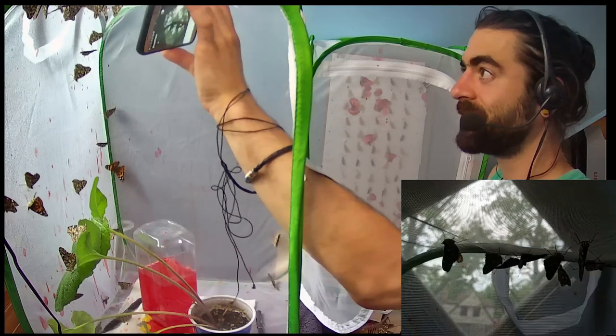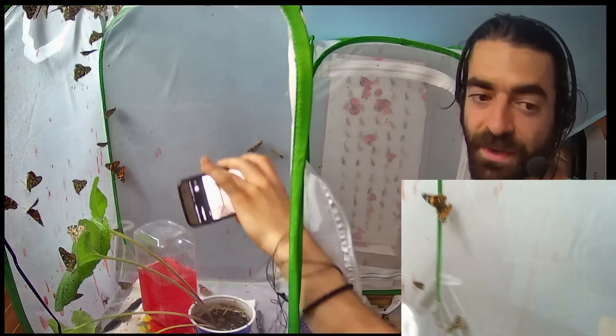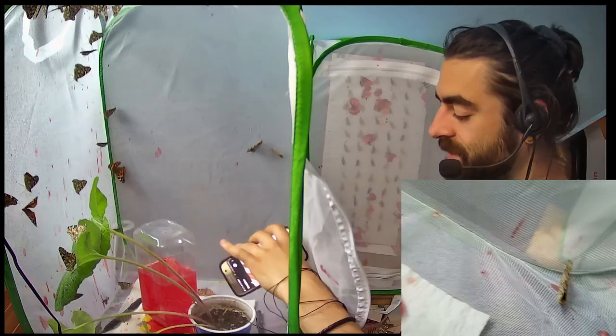This guy's sticking his butt up — they have just really specific behavior.